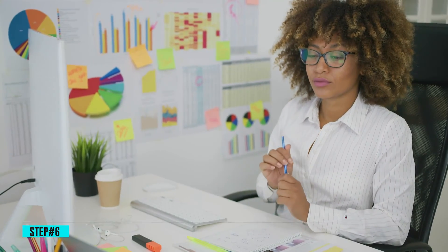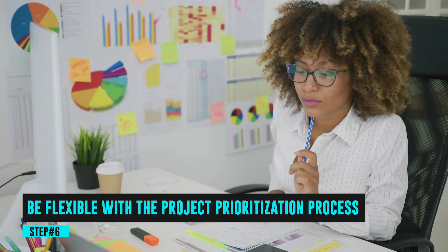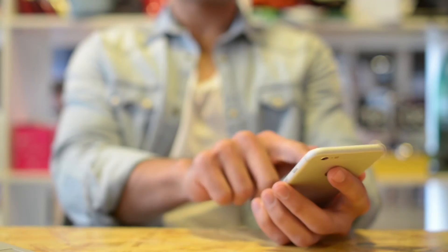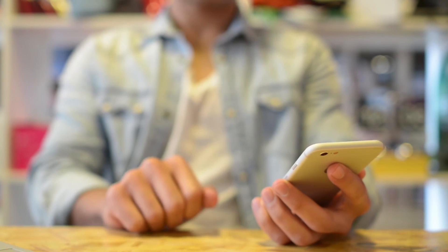And the last step is to be flexible with the project prioritization process. If you've spent any time in project management, you know this: things change. A project that once was urgent and important might be trumped by an emergency that pops up.